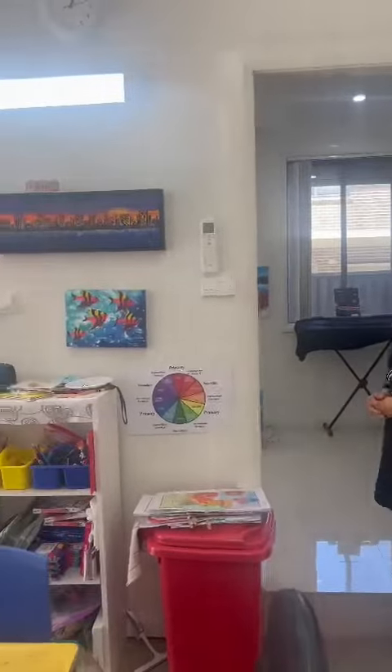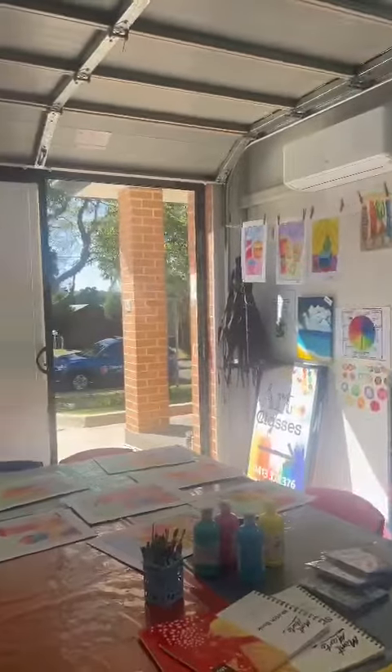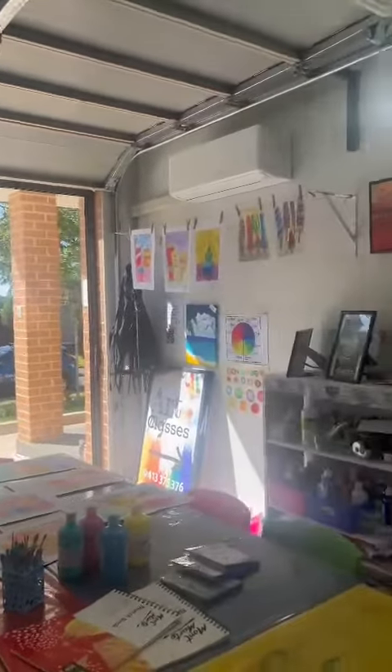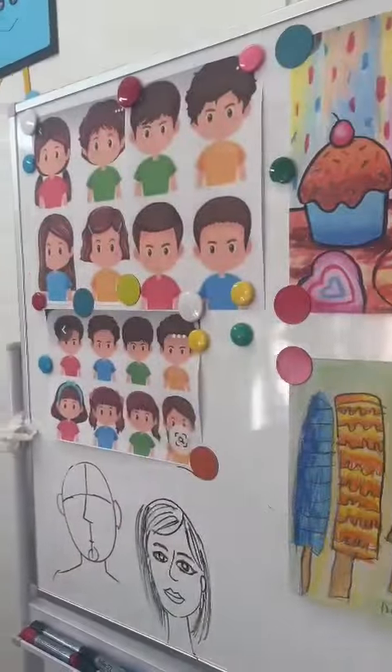Shaioka Art runs her business from a home studio, where she does a lot of wonderful things particularly with family and community members. She runs multiple different kids classes, along with different sessions, and also takes commissions for paintings.